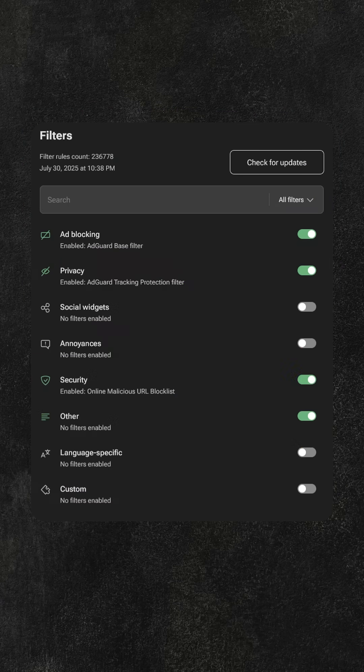Additionally, you can customise your filters with AdGuard, which includes a wide range of optional filters categorised by language, allowing you to enhance your overall experience. So, why don't you use AdGuard?